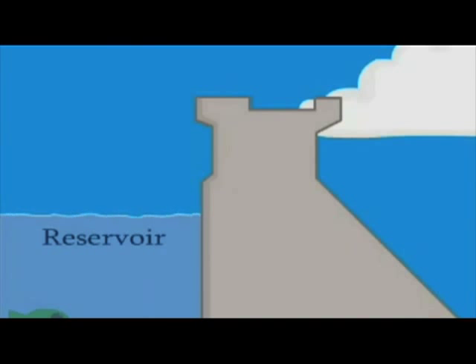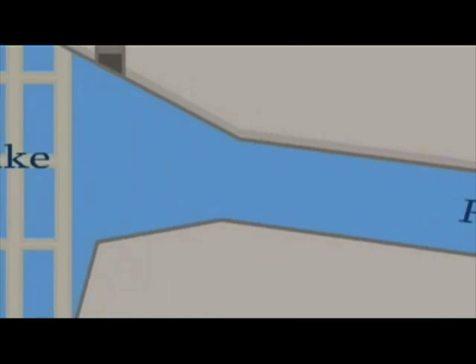Waterfall examples are Angel Falls, Venezuela; Hoover Dam on the border with Arizona and Nevada; Niagara Falls in New York State and Ontario, Canada; and Victoria Falls in Zimbabwe.